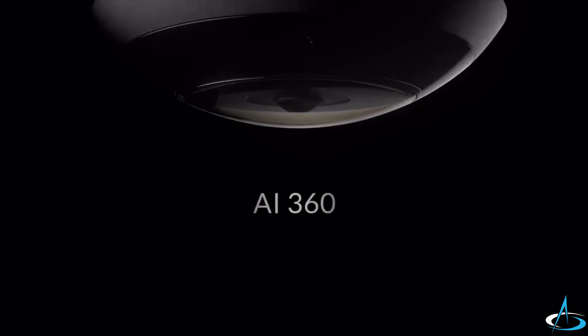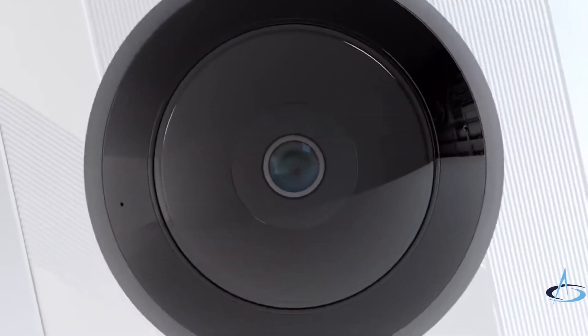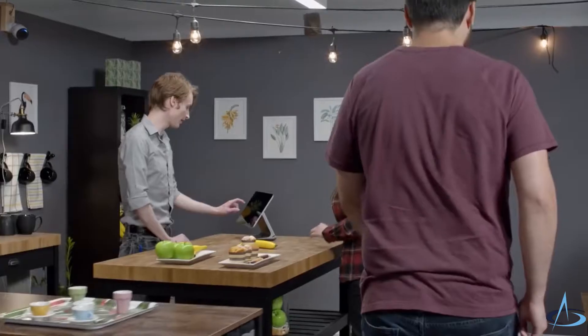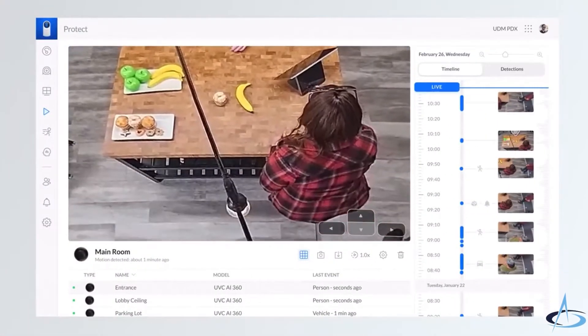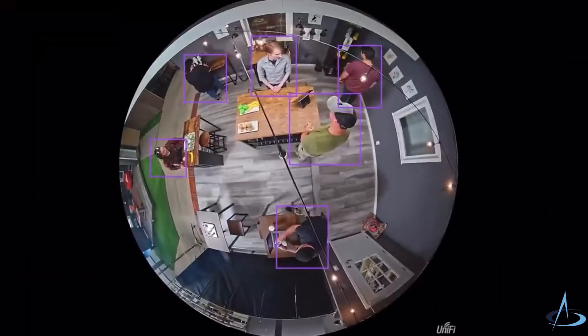Introducing the AI360 Camera, an intelligent, high-performance digital pan-tilt-zoom camera that brings complete 360-degree coverage and enhanced detection capabilities to your UniFi Protect security deployment.